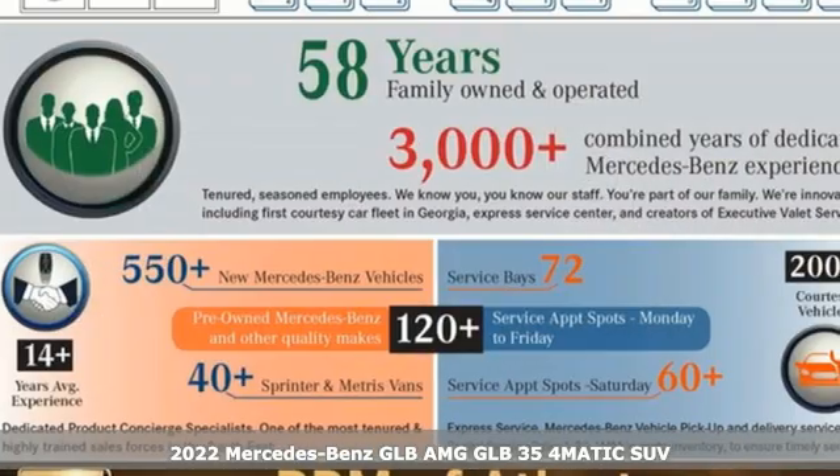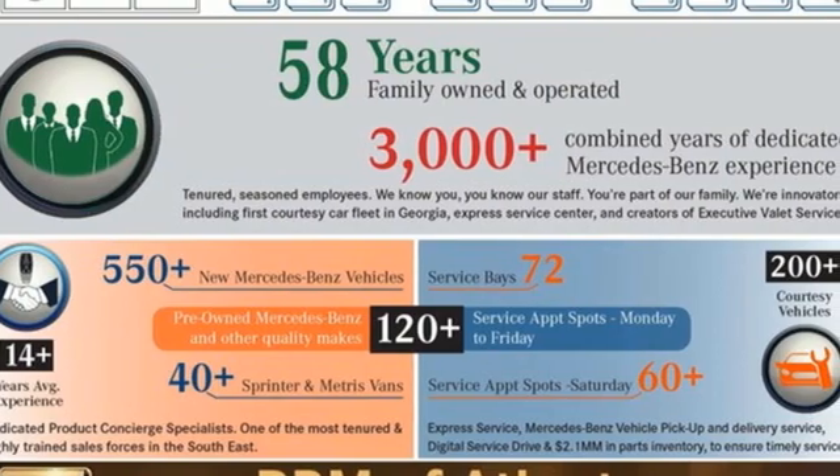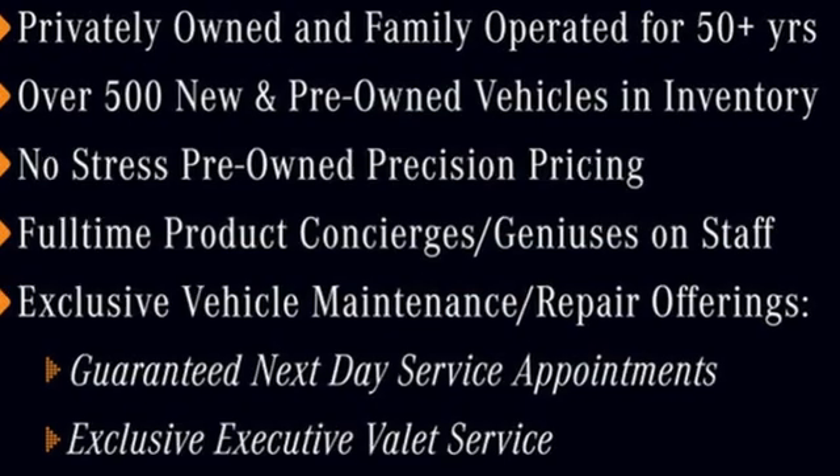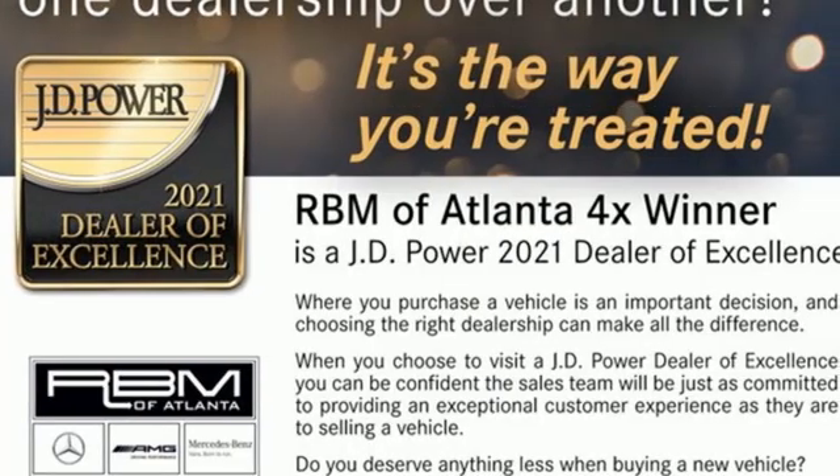And it comes with all the amenities you need: auto-shift manual transmission, four-wheel drive, streaming audio, memory exterior door mirror settings, and dual-zone climate control.